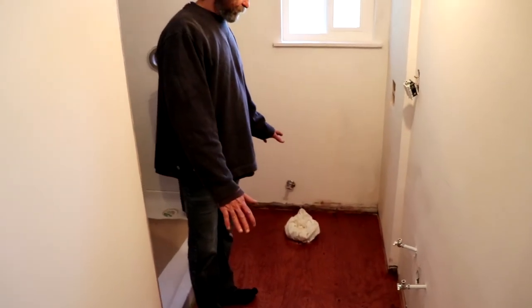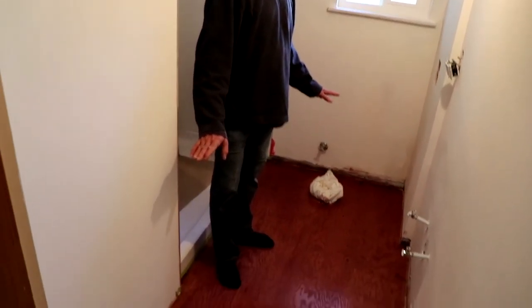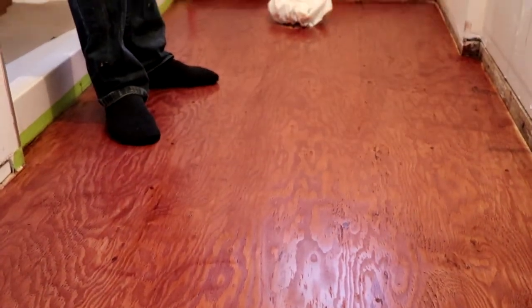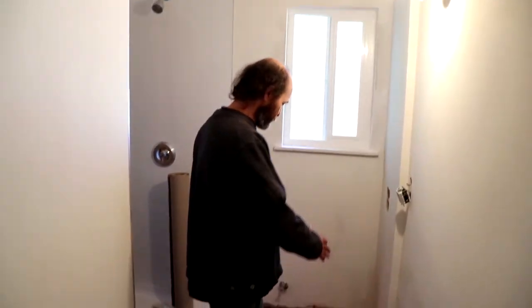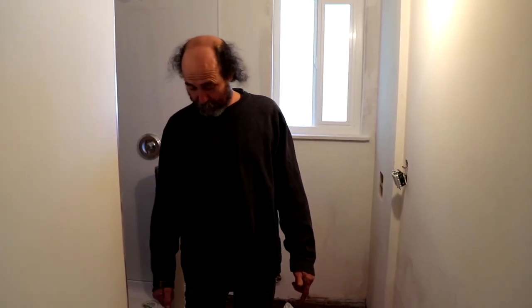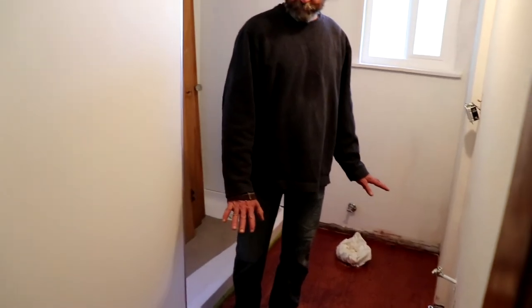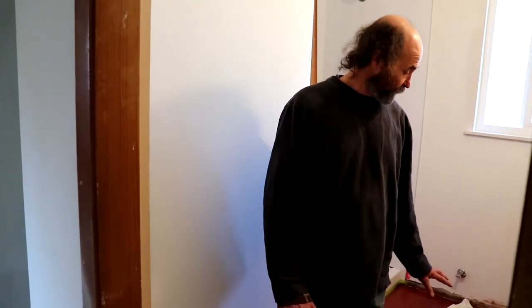Here is just a plywood floor — we're gonna put another coat, seal it good, and that'll be about it. The cabinet would go here, and the toilet. We're just gonna seal it better — 100 percent better — and that's how it's gonna stay.